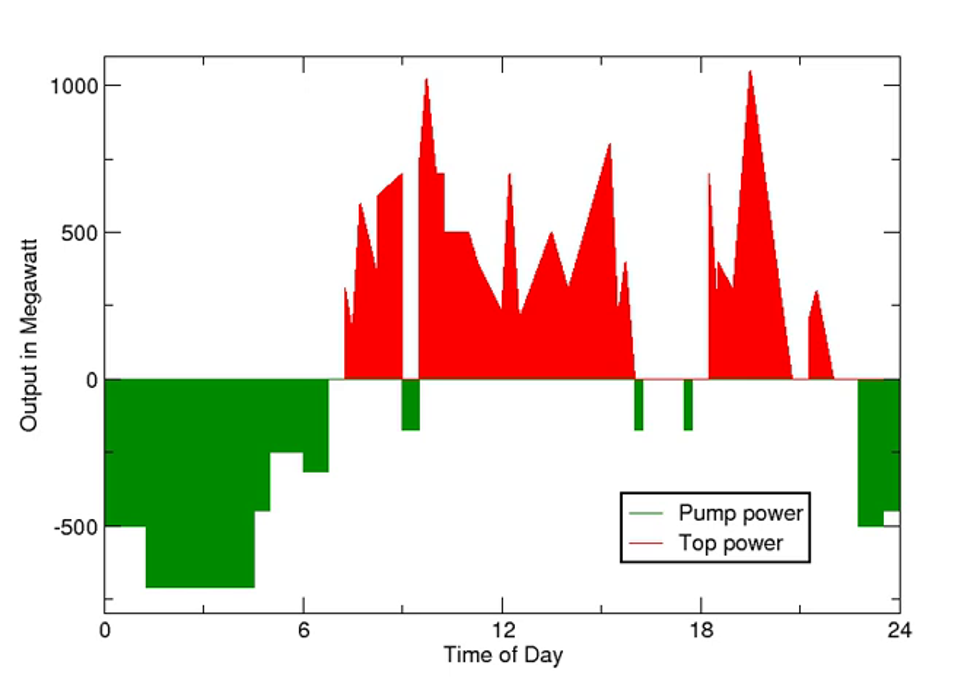Pumped storage hydroelectricity, or pumped hydroelectric energy storage, is a type of hydroelectric energy storage used by electric power systems for load balancing. The method stores energy in the form of gravitational potential energy of water, pumped from a lower elevation reservoir to a higher elevation. Low-cost surplus off-peak electric power is typically used to run the pumps. During periods of high electrical demand, the stored water is released through turbines to produce electric power.